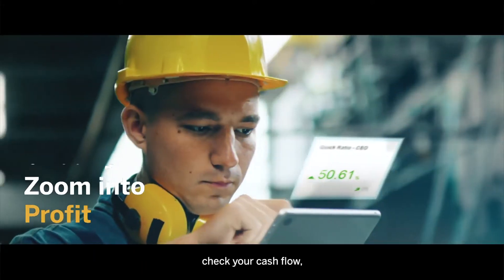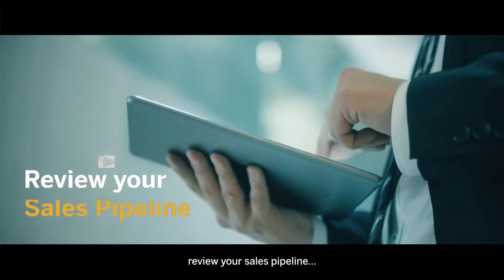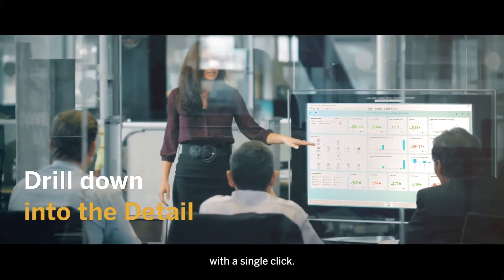Zoom in to profit, check your cash flow, find your most profitable customers, review your sales pipeline, and then drill down deeper into the detail with a single click.